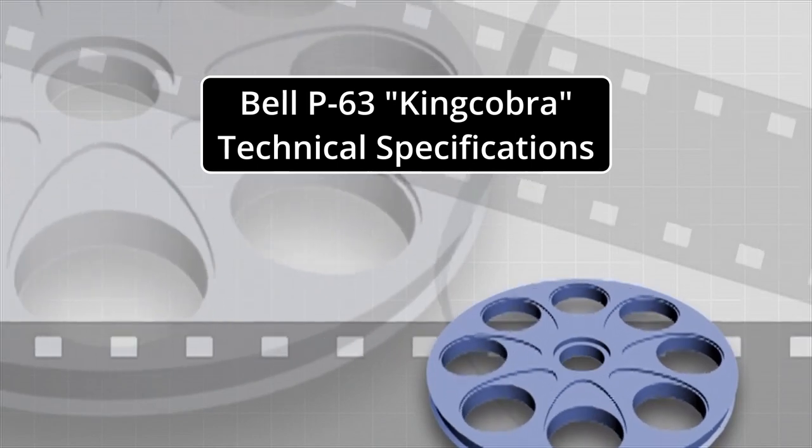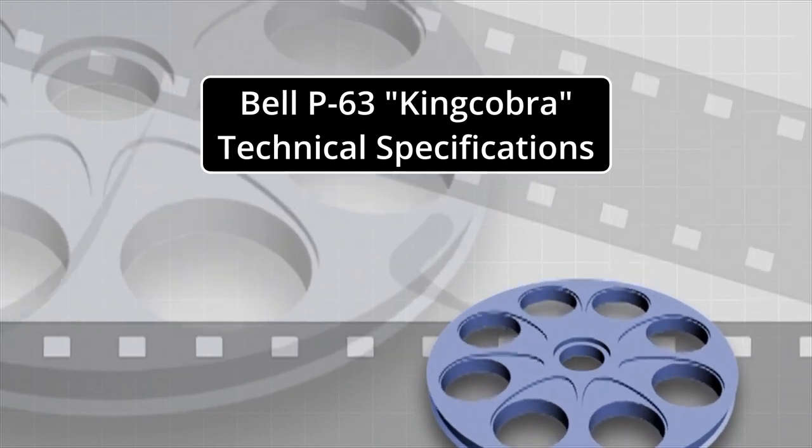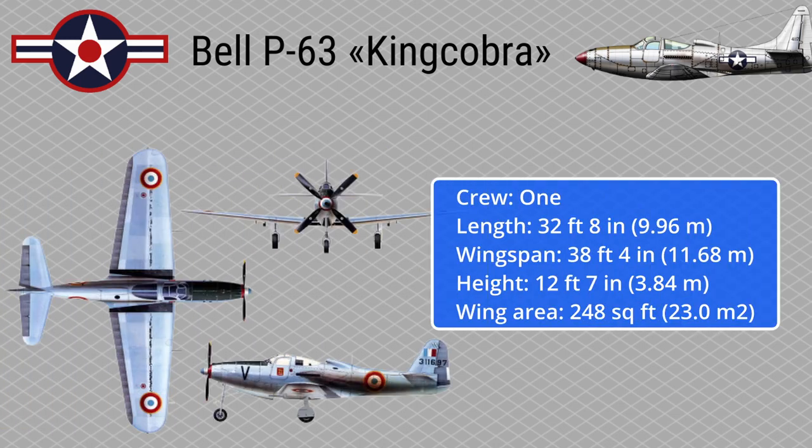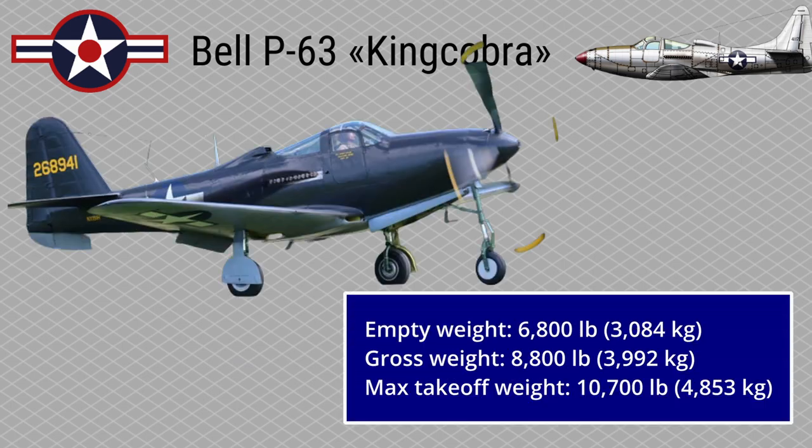Bell P-63 Kingcobra technical specifications: Power plant — one Allison V-1710-117, V-12 liquid-cooled piston engine producing 1,800 horsepower. Crew: one. Length: 32 feet 8 inches. Wingspan: 38 feet 4 inches. Height: 12 feet 7 inches. Wing area: 248 square feet. Empty weight: 6,800 pounds. Gross weight: 8,800 pounds. Maximum takeoff weight: 10,700 pounds.